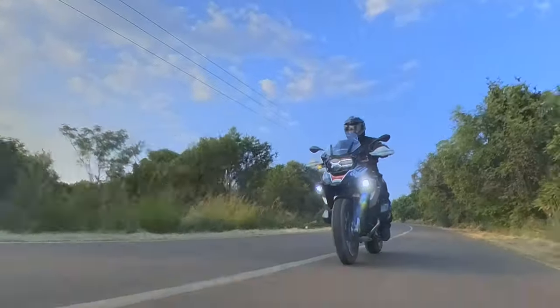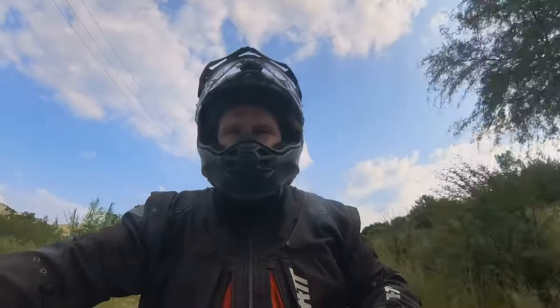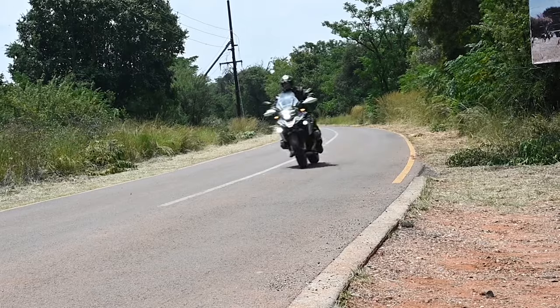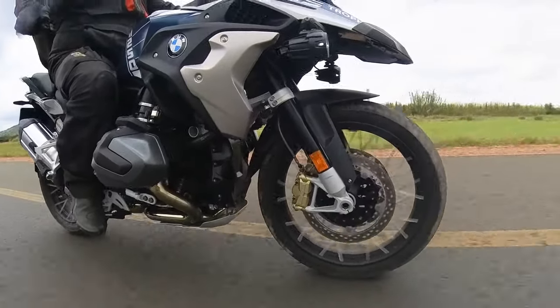Anyway, back to the 1250, and what it truly is. It embodies the modern-day adventure bike principle where it's one bike that does everything. This can be a sports bike — even though it's big, it handles nicely enough. It's got enough power; it won't beat a superbike, but it's got enough to keep you entertained.